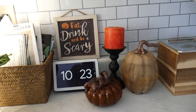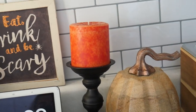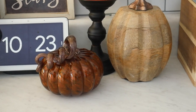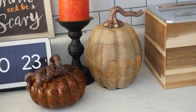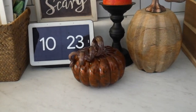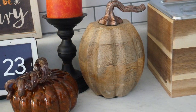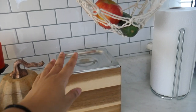The 'Eat Drink and Be Scary' sign — I think I got from Michael's. There's a cute candle; for some reason it's so hard to find candles of this shape. Then we have some pumpkins of different textures. I really like the wooden pumpkin — that was something I noticed this year when I went shopping. And this blown glass one is from World Market. I think the wooden one might be from Target.